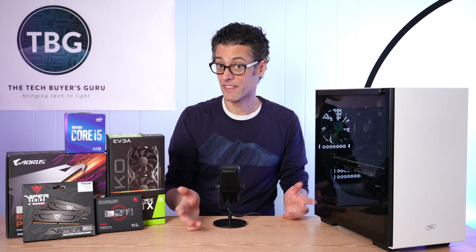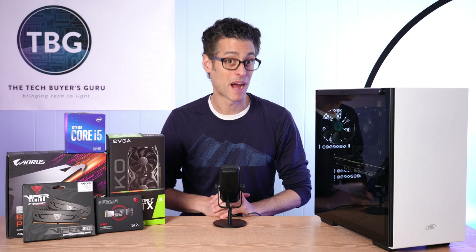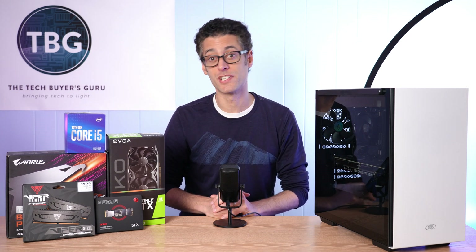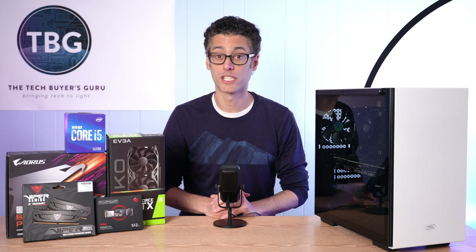Hey there, I'm Ari from The Tech Buyer's Guru, and I've got another do-it-yourself PC Buyer's Guide for you here on the channel today. This time around, I'm going to be showcasing my $750 budget gaming PC build for early 2021.